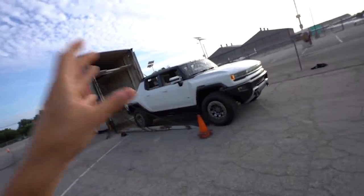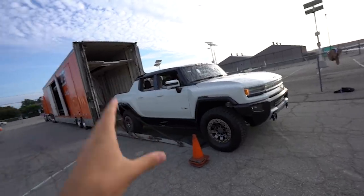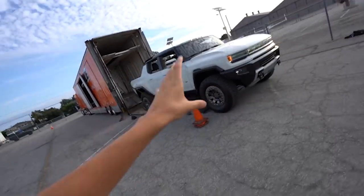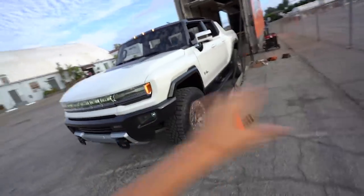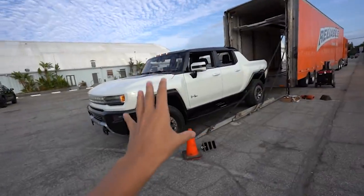I literally just got here, and check this out — the all-new 2022 electric Hummer is being unloaded as I just arrived. Oh my god. First impressions, I'm completely speechless. We're going to unload this and bring it inside the hangar so you guys can see this.